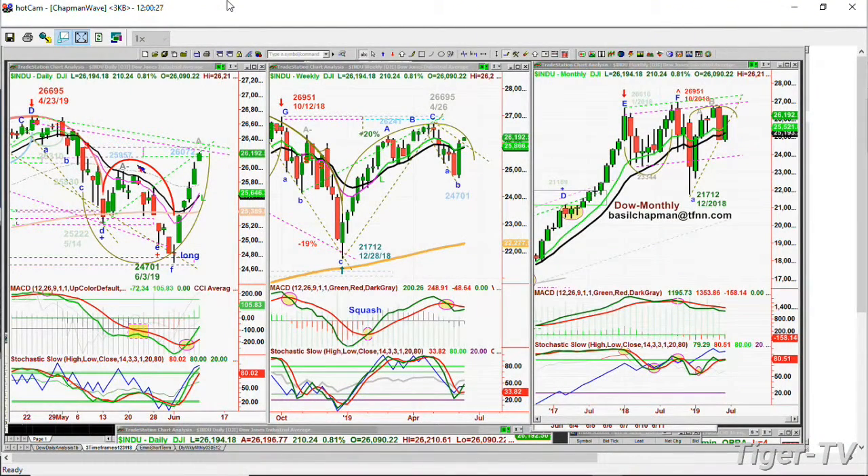The Dow is up 211 at 26,194. What we also have is the Chapman Wave inside track repellent zone coming up between 26,200 and 26,320.